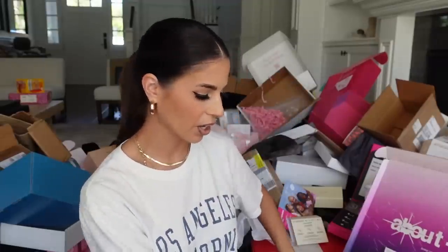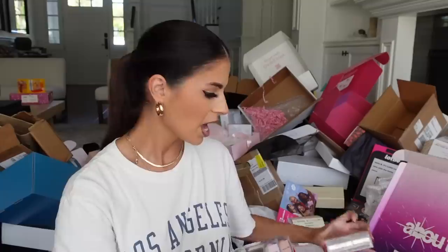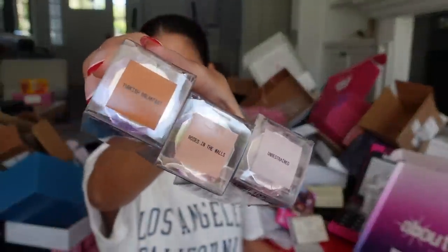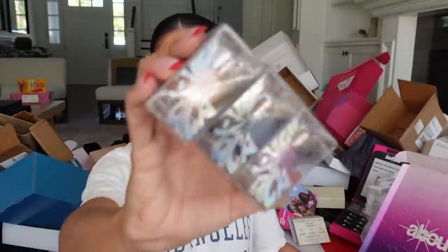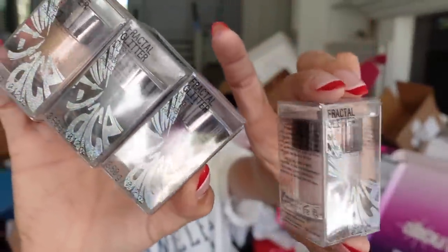We have another package from About Face — this one's really big. It's a body illuminator and I love body illuminators. They have five different shades and a brush to apply the product. They also have a highlighter fluid — the liquid highlighter for your face — in three shades. And five colors of the new Fractal Glitter Eye Pigments, which look so bomb on the eyes. Thank you guys for sending.